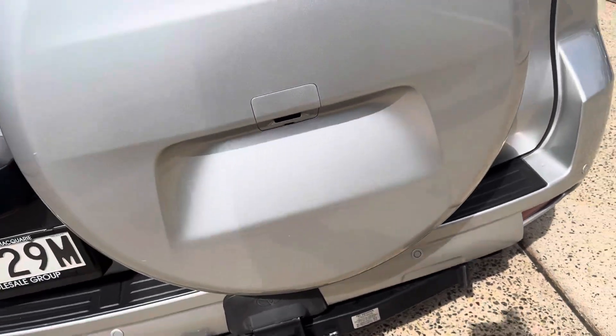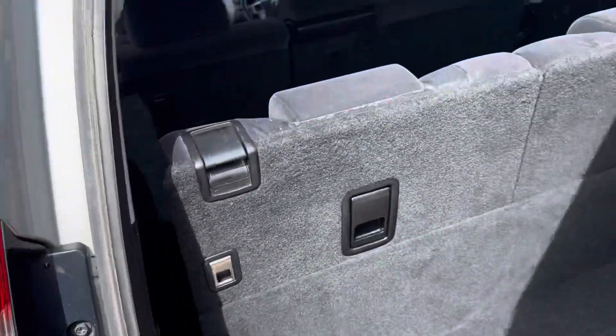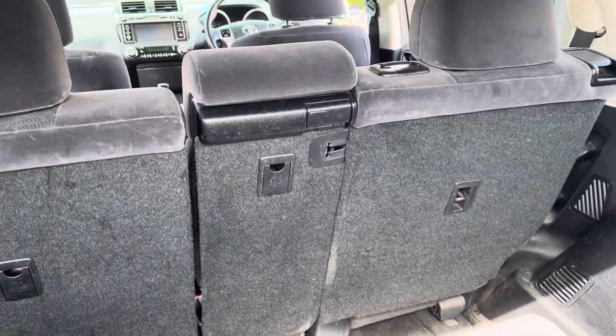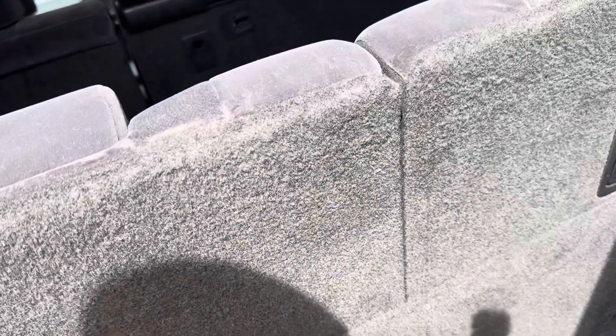Toyota Prado GXL — great service history, certainly an outstanding package. Extra seats for the whole family, plenty of leg room for the kiddies. And of course they do fold away.